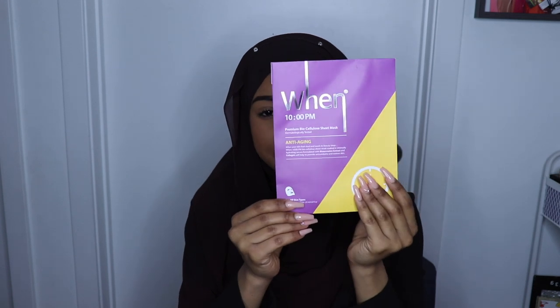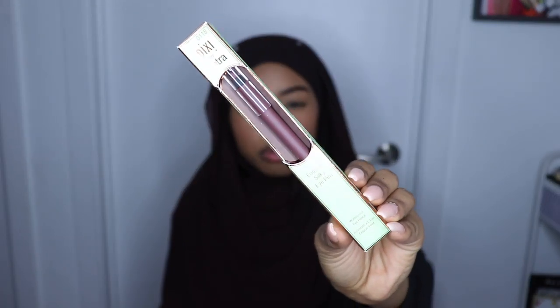Then I got the Wynn 10PM Premium Biocellular Sheet Mask. And then I got the Pixi by Petra Endless Silky Eye Pen in brown.